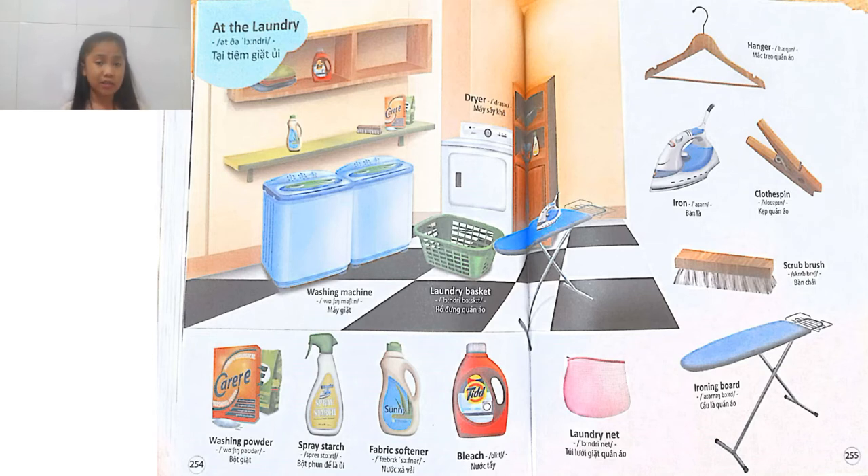Do you know what is a laundry? A laundry is usually a special kind of place, a shop, that will usually be worked by a person and they will have a job to take the laundry for you.